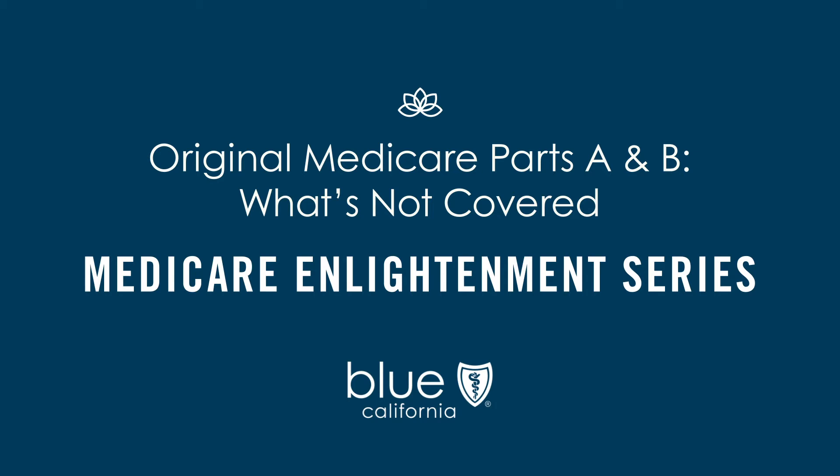When learning about Medicare, it's important to know what's covered and what's not. Let's take a minute to look at Original Medicare. That's Parts A and B — Hospital and Medical Insurance.